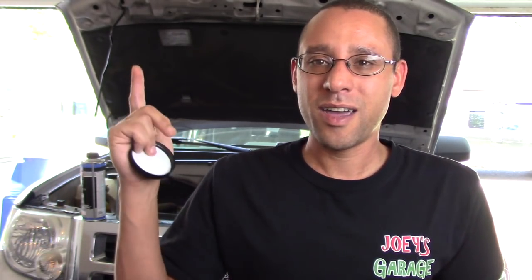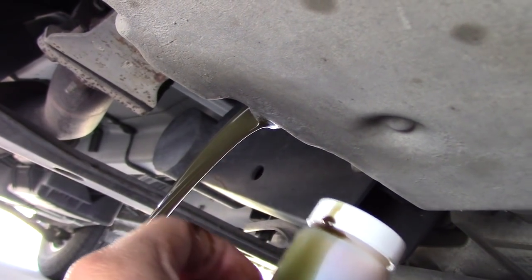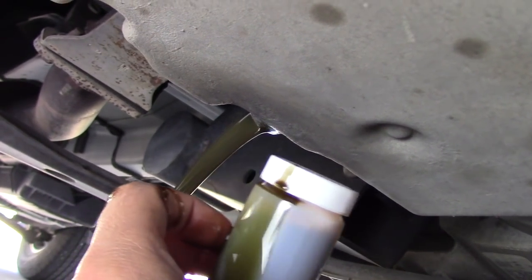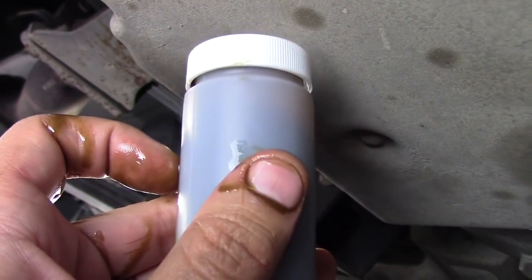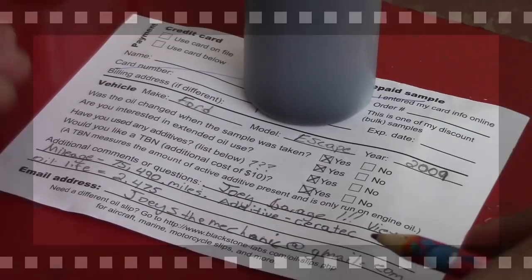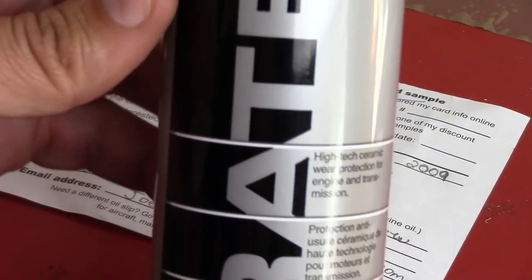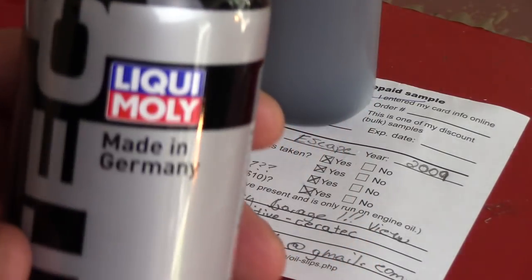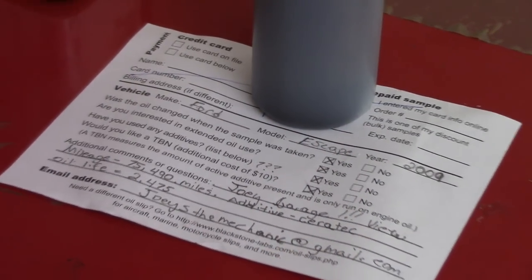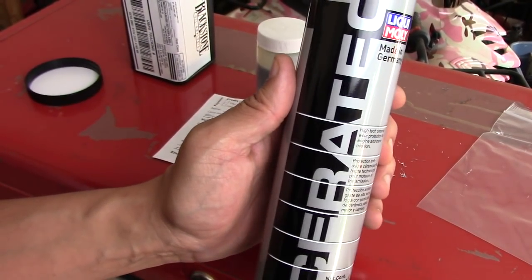I'm going to take a sample of the oil and send it off to Blackstone oil analysis. I got the engine plug draining, and about halfway through once it started running for a bit, I went ahead and filled up this bottle to see what is going on with my engine — easy as that, very simple. I figured out the additive: it's going to be Liquid Moly Real Tech. I remember I used this a while ago and was going to do a video on it, but I didn't like how the results came out so I scrapped that video.